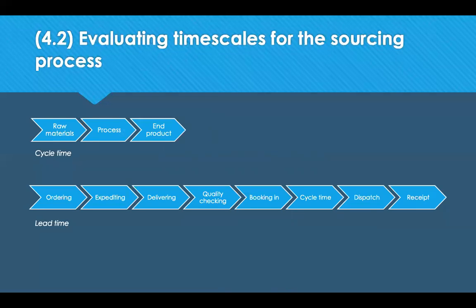The next part of this chapter looks at evaluating timescales for the sourcing process, covering both cycle and lead times. Cycle time is the amount of time it takes to convert raw materials into a finished product — the time to produce one unit, sometimes called the production time. Understanding cycle time is important so you can calculate accurate lead times. Lead time is the total amount of time it takes to produce a product and deliver it, including placing the order and the supplier receiving and sending the order.